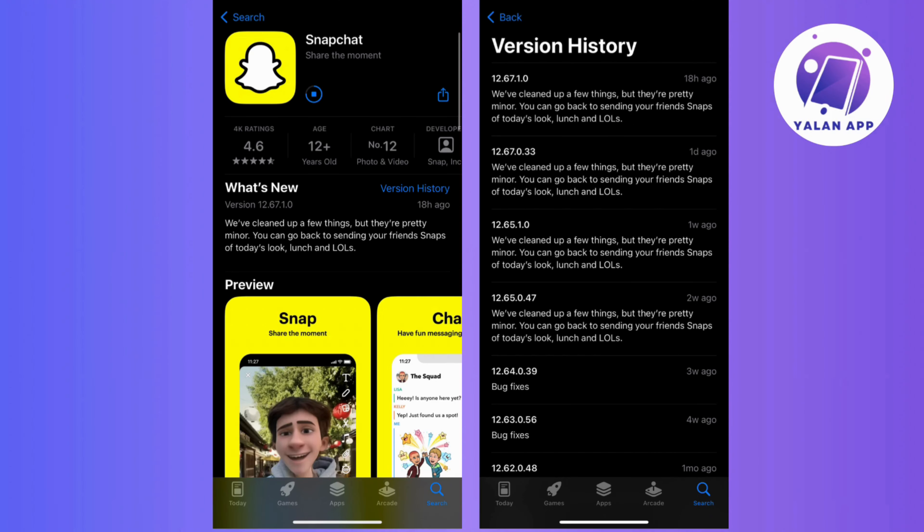For the iOS users, just go to your App Store and make sure your Snapchat app is up to date. Install any updates if there are any.